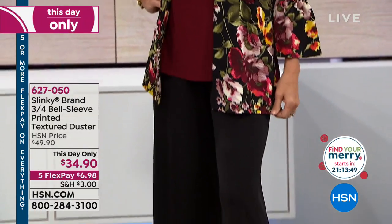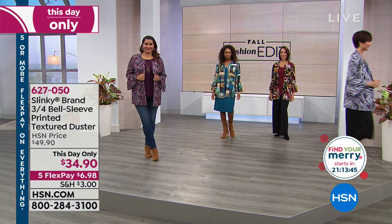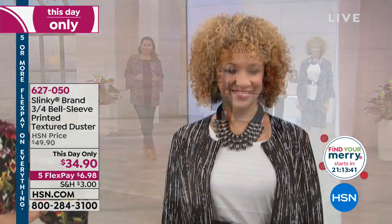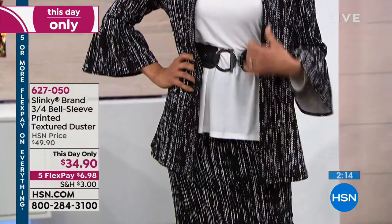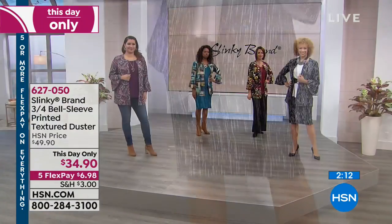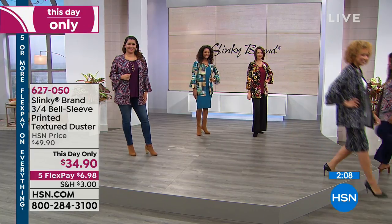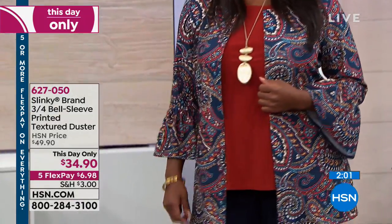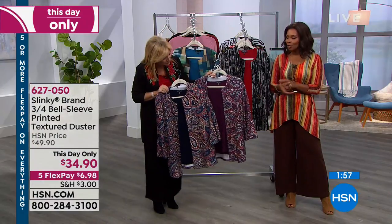There's something about having that third piece — that jacket. When you put it on, it's instant authority figure feeling. We've got it in two paisleys — your plum burgundy paisley, or your navy rust paisley. This is a this-day-only price, saving $15 off our regular HSN price, on five flex at $6.98.